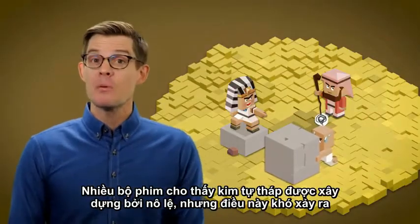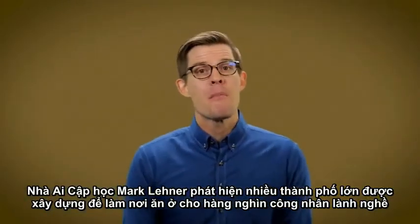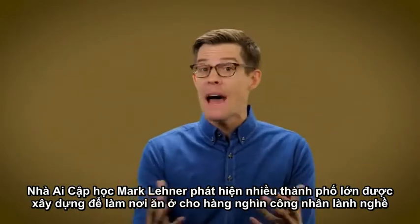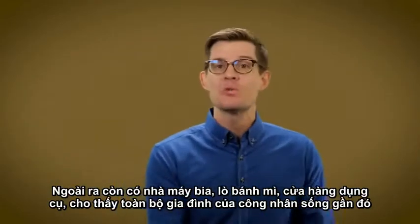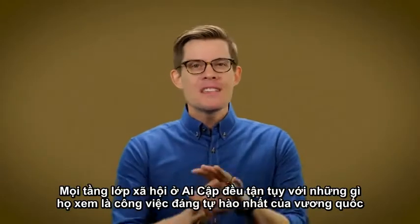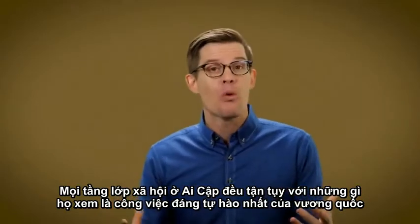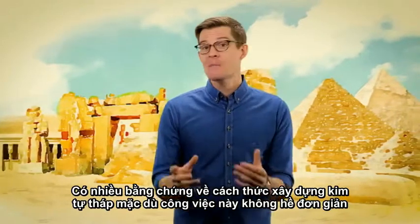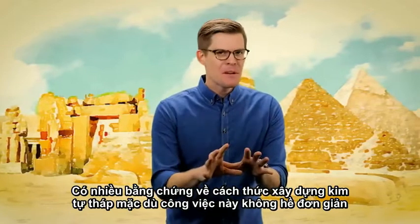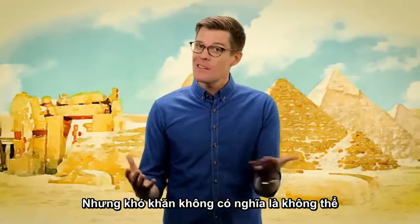It's a popular idea that the pyramids were built by slaves, but you shouldn't believe everything you see in movies. Egyptologists like Mark Lehner have uncovered enormous cities built to feed, house, and equip thousands of skilled workers — with breweries, bakeries, tool shops, and signs that whole families lived nearby. Egyptian society at all levels dedicated itself to what they viewed as the kingdom's proudest work. It's incredible that we have as much evidence as we do about how the pyramids were built — and while building them wasn't easy, difficult doesn't mean impossible.